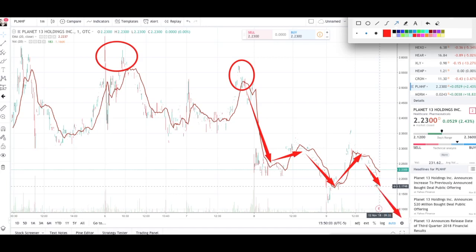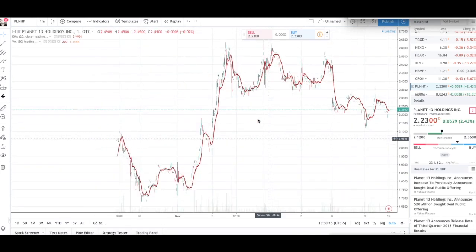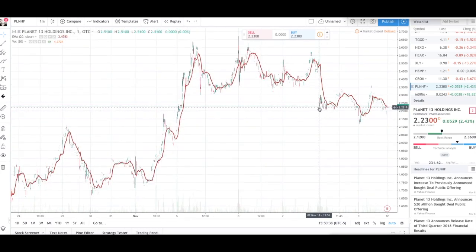I'm hoping Planet 13 drops back down to $2.00, because if it does I'll be buying back all the shares I sold and possibly more. This is a company I believe in — I've done a lot of research. I originally purchased shares at around $2.00. I also bought more shares in my Canadian account, which I haven't sold because I like the price I have. I'm very bullish and would love to see it drop back to $2.00 or even lower.